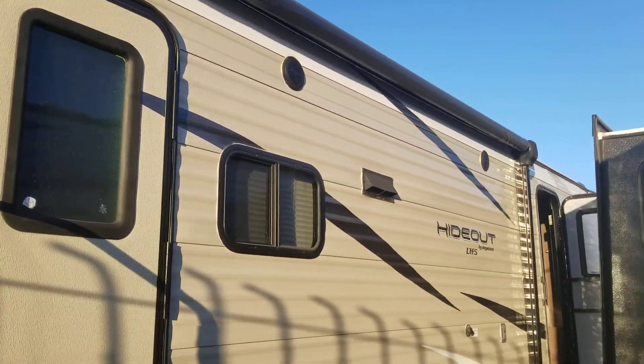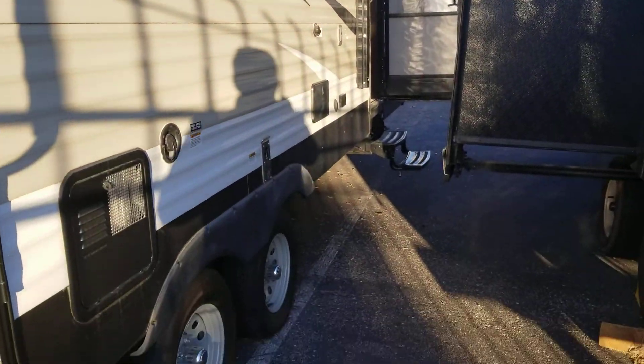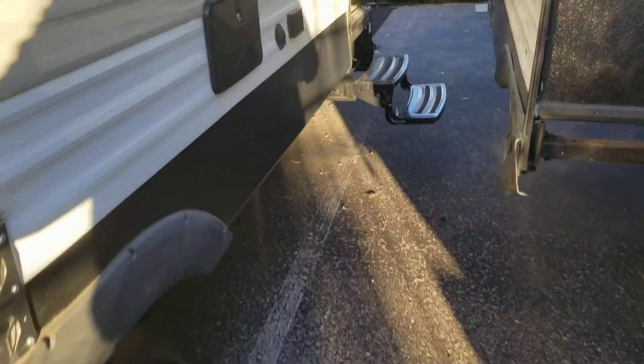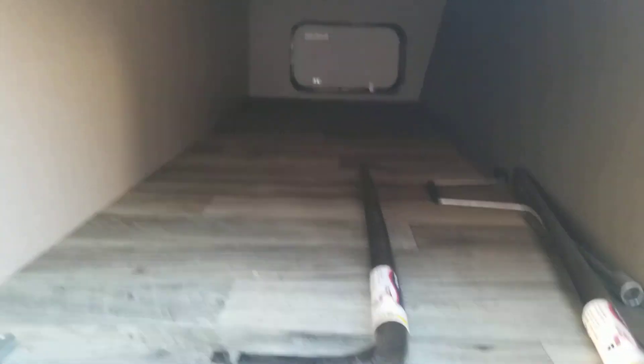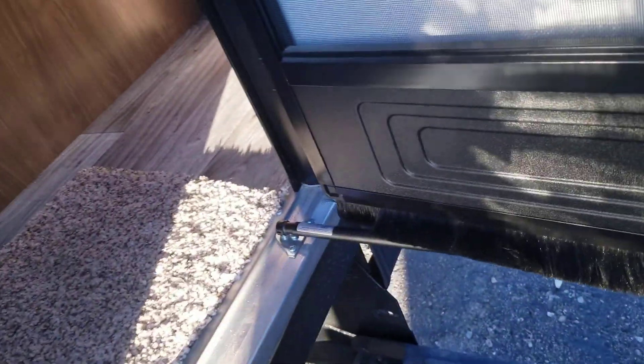It has an electric awning with a nice LED strip underneath. Now the front compartment is a nice big pass-through that goes all the way through — plenty of storage in there. That's also where you'd store sway bars for the coach.